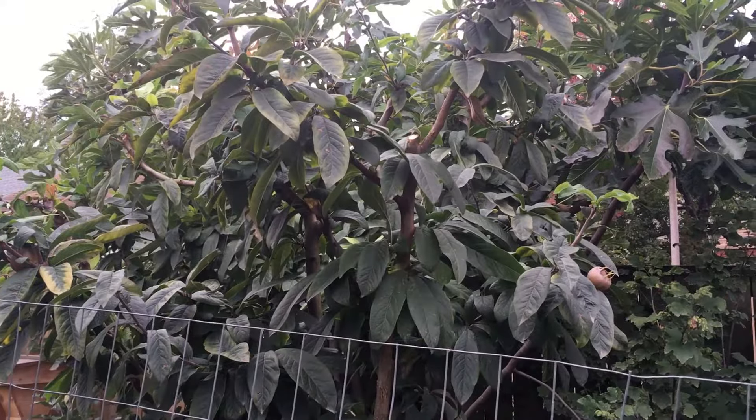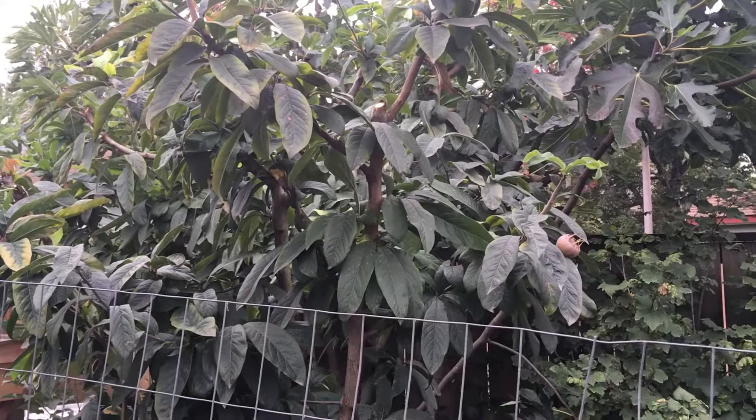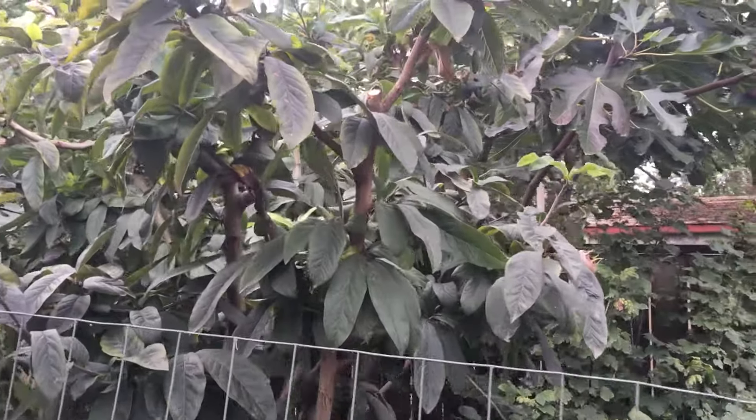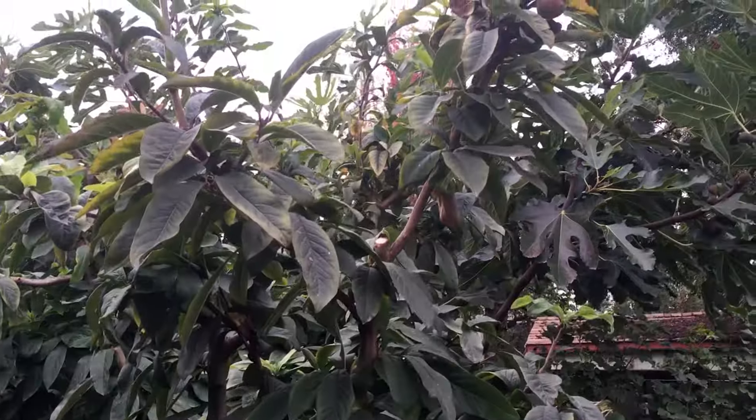So this is a Brita Giant Medlar. It's called Brita Giant because the fruit is supposed to be unusually large, not the plant. So let's go in and look at the medlar fruit itself.